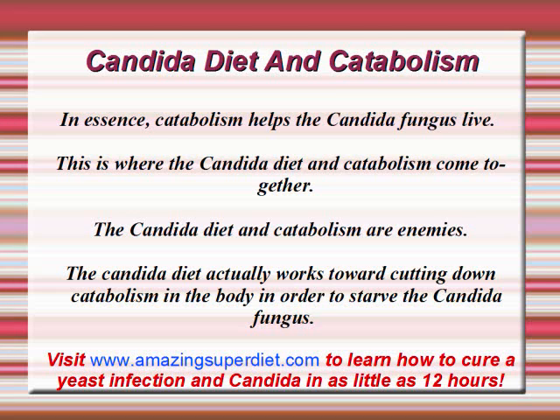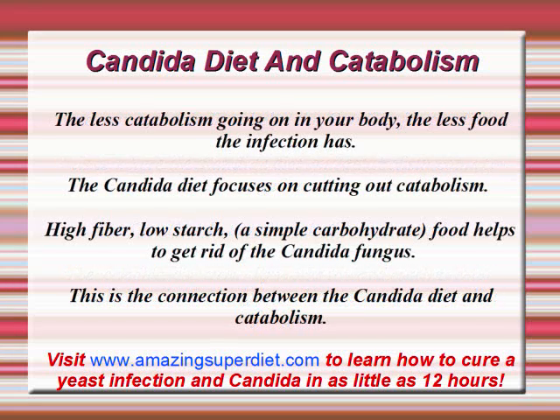The Candida Diet and Catabolism are enemies. The Candida Diet actually works toward cutting down Catabolism in the body in order to starve the Candida Fungus. The less Catabolism going on in your body, the less food the infection has. The Candida Diet focuses on cutting out simple carbohydrates — high fiber, low starch foods help to get rid of the Candida Fungus. This is the connection between the Candida Diet and Catabolism.